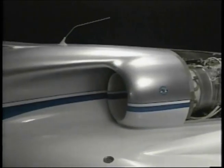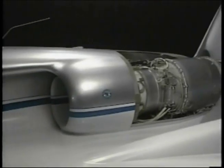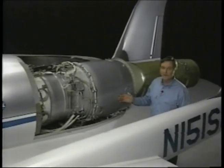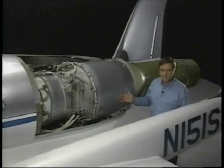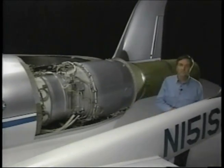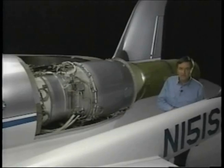The Ares is powered by a Pratt & Whitney JT15D-5 turbofan engine — a proven power plant used on business jets. It's also entering U.S. Air Force inventory on the Jayhawk T-1A training aircraft.